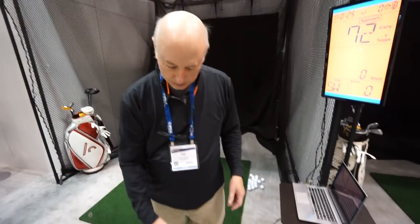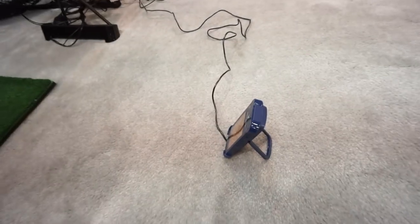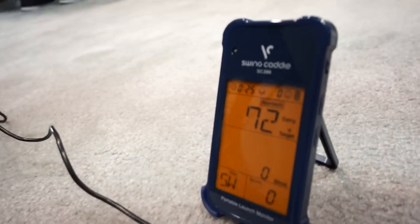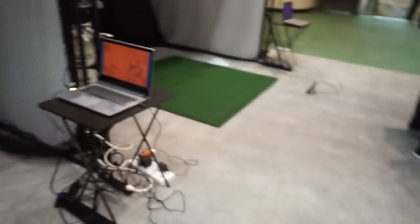What I stress about the Swing Caddy is it's so easy to use. It runs on four AAA batteries, each of which will last about 20 hours of use. Easy, affordable, and extremely accurate — it's Doppler radar. That Doppler is measuring the club head speed and the ball speed. Doppler radar measures speed, just like a CHP officer pointing a radar gun at you — it's extremely accurate.